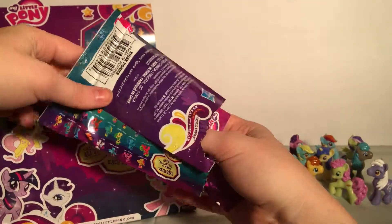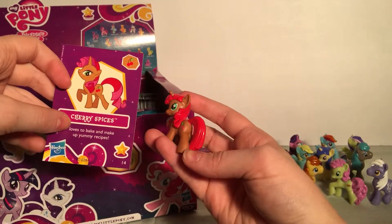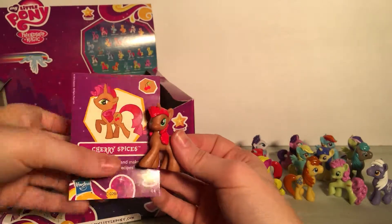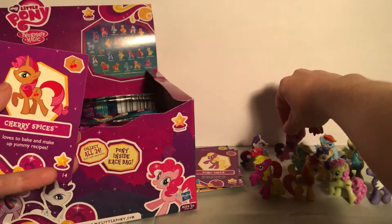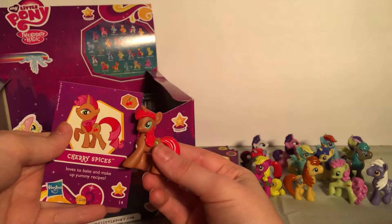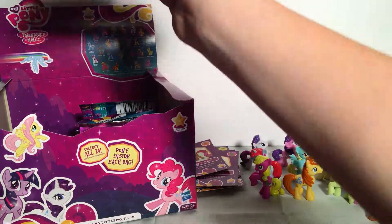Oh, this one's different — Cherry Spices! She loves to bake and make up yummy recipes. Is this a mess up? Because she has, like, Rarity's picture but Twilight Sparkle's body. I wonder if that's on accident or on purpose. Well, that's kind of funny.